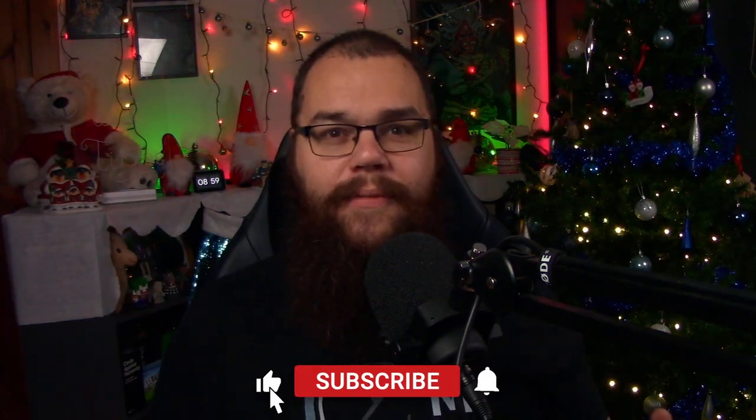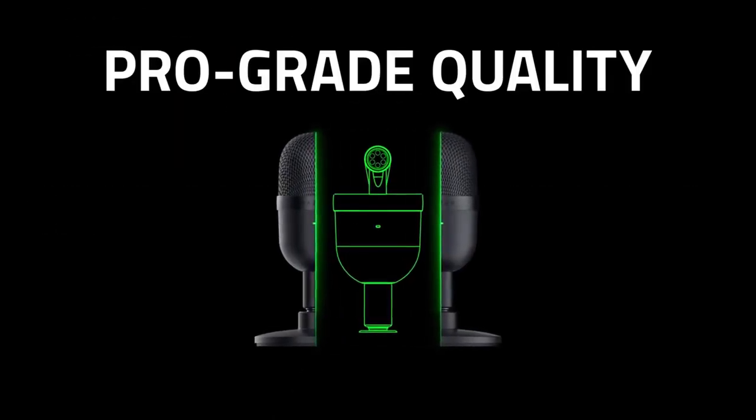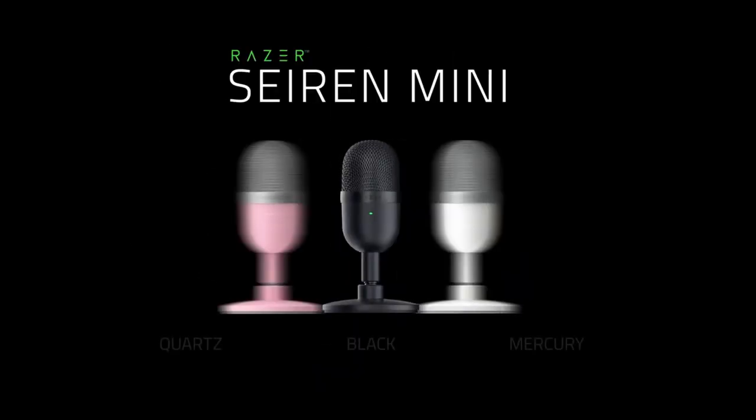Now for the moment you've all been waiting for: microphones. Starting with the budget version at $49.99, it is the Razer Seiren — a great microphone where, for that price, you really can't find anything similar. Their proprietary software doesn't allow for much configuration, but it does give you great quality for a budget price. The Razer Seiren has very quickly become one of the favorites for streamers because of its crisp sound and slightly bassy undertones.